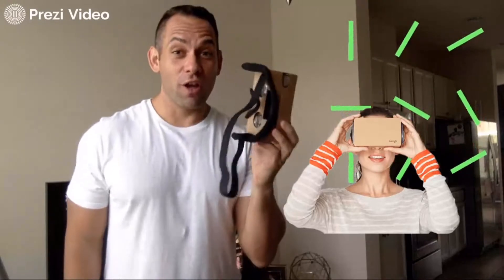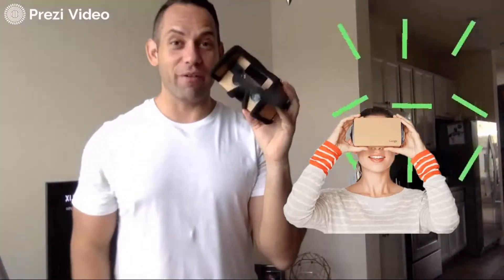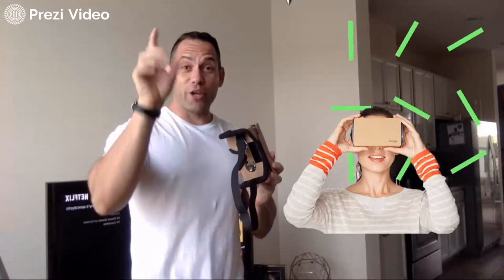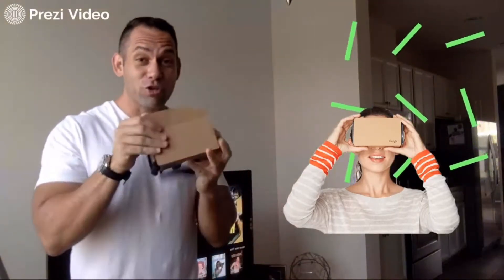Hey guys, this is Ernesto here, and this is how we're going to preview 15 homes from the comfort of your home. These are our new VR sets — we just received a whole bunch of these and we want to ship this directly to you. All you have to do is click the link below and we'll send them to you. You can actually preview the homes in VR virtual reality — you put your phone in here and then you will be able to preview pretty much live all of the homes available in our community.